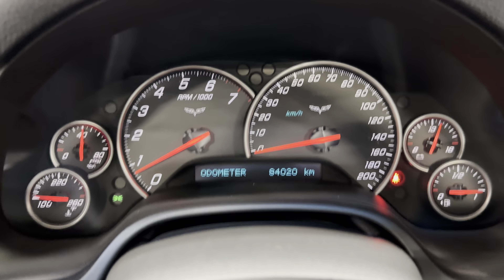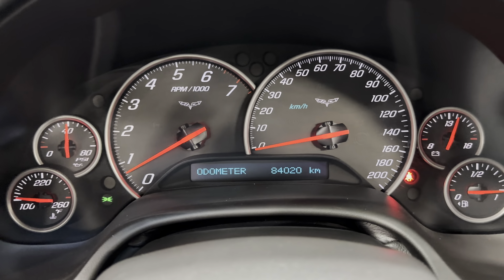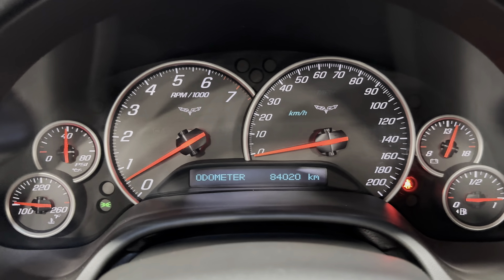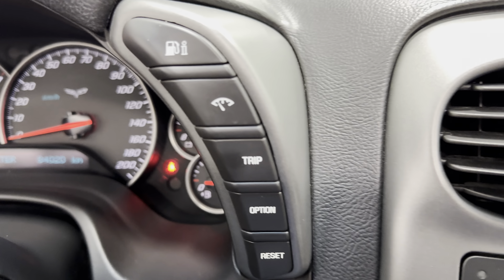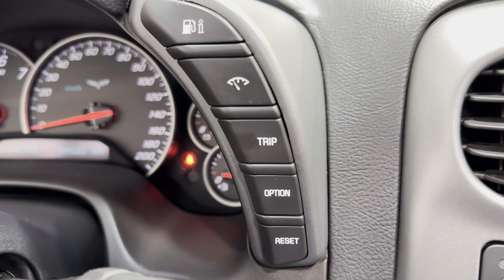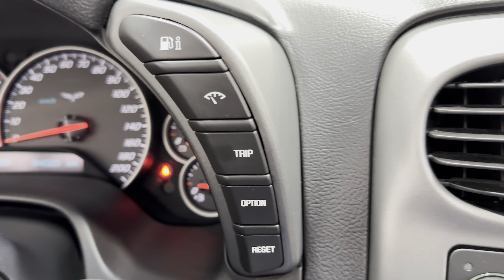Coming into the dash, we have a nice analog gauge cluster. You can see the mileage on this car: 84,020 kilometers. Over on the side, you have all your driver information buttons — check your mileage, trip odometer, and all that.